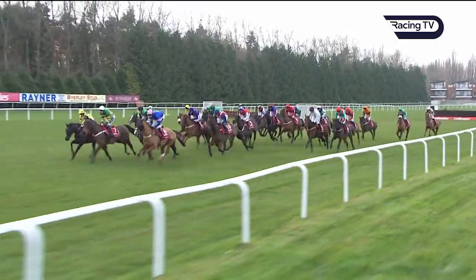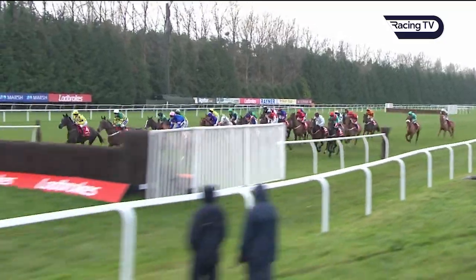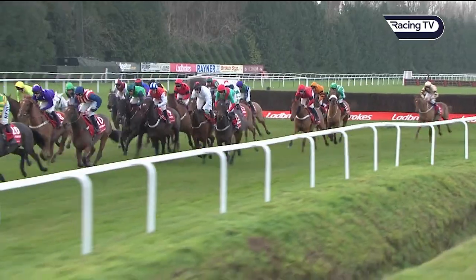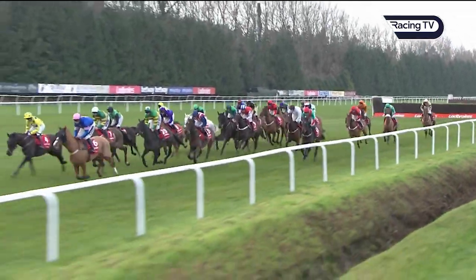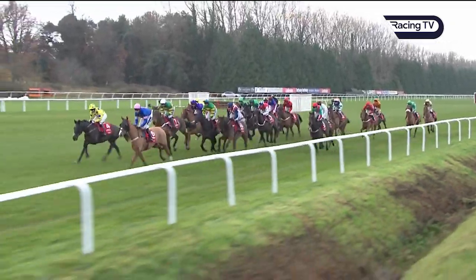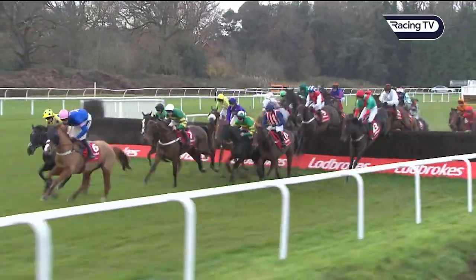De Klondike and York Hill were the back markers. They move on towards two, which is the first of the open ditches. Yala Enki in yellow joining up to join the leaders, which are Dingo Dollar and OK Corral. De Russia Counter and The Conditional and Regal Encore are also in prominent places as they come to number three.